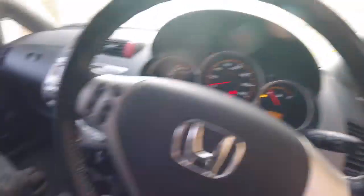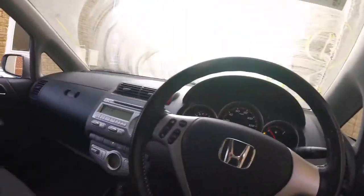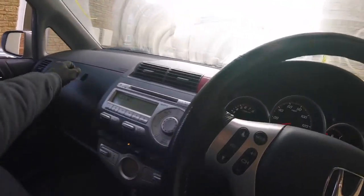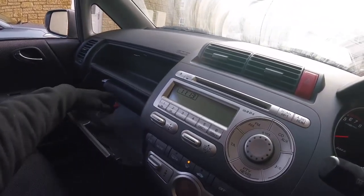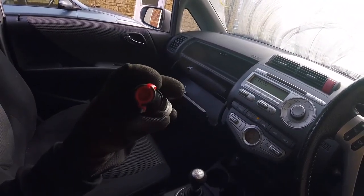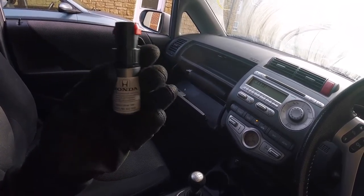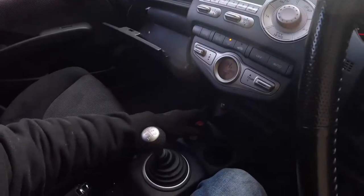62,184 miles. Manual. Seems alright. Got no fuel though — that bothers me. Let's see what we've got in here. Lipstick. Oh no. We've got a chip stick — but a Honda chip stick, which tells me they weren't cheapskates.